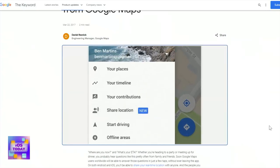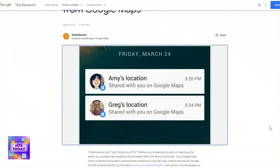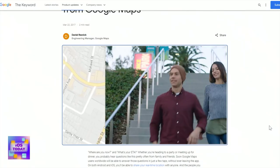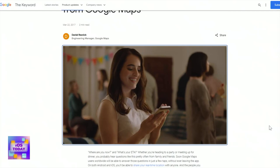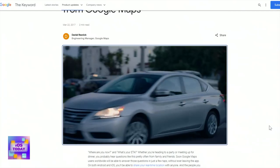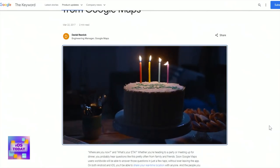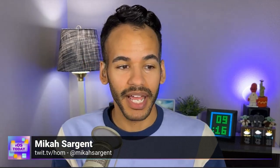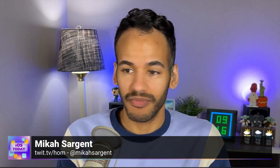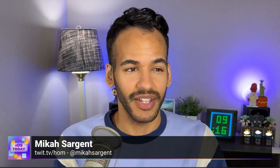This feature has been around since 2017. There is also straight-up location sharing within Google Maps. So if you want to share your location with somebody who isn't on iPhone, here's another way to do it. It's a really nice, thoughtful thing to do for those around you who care about you and want to make sure you've made it to your destination.